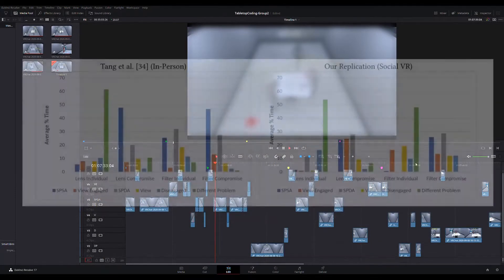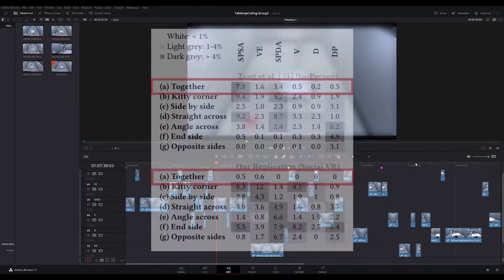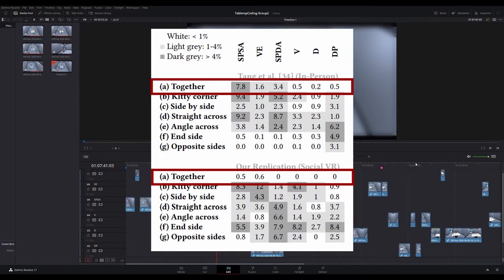We found that the behavior of VR participants often matched the behavior described in the original study, but notably, our participants preferred different table arrangements and spent less time disengaged from the task. Overall, we concluded that many of the concepts established in the original work are transferable to the VR context.